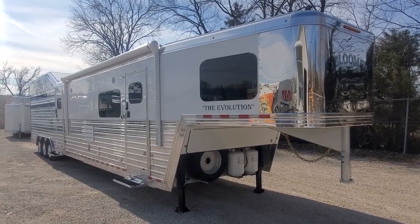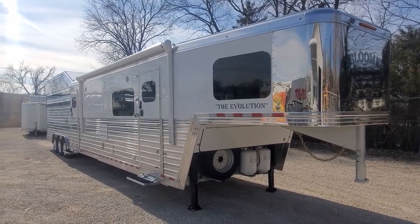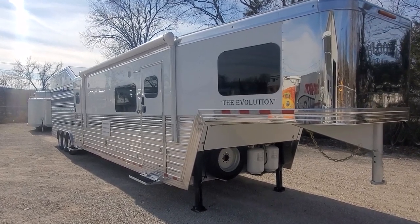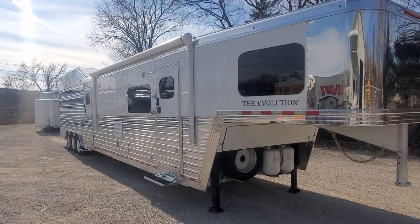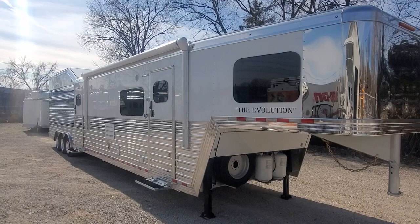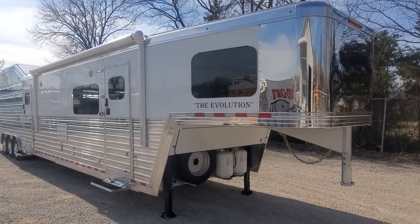This is a 2023 Bloomer stock combo living quarter. It's got a 15-9 short wall with a mid-tack and a 16-foot stock section with a floating cut gate. We're going to take you around and let you check it out.